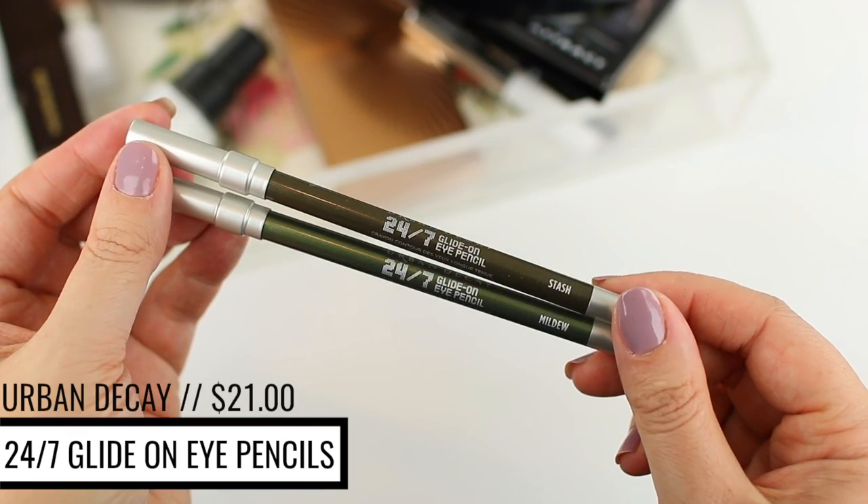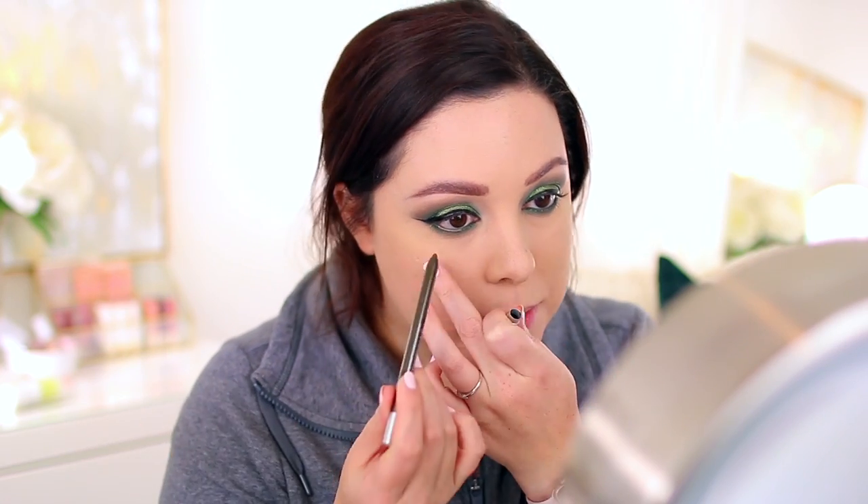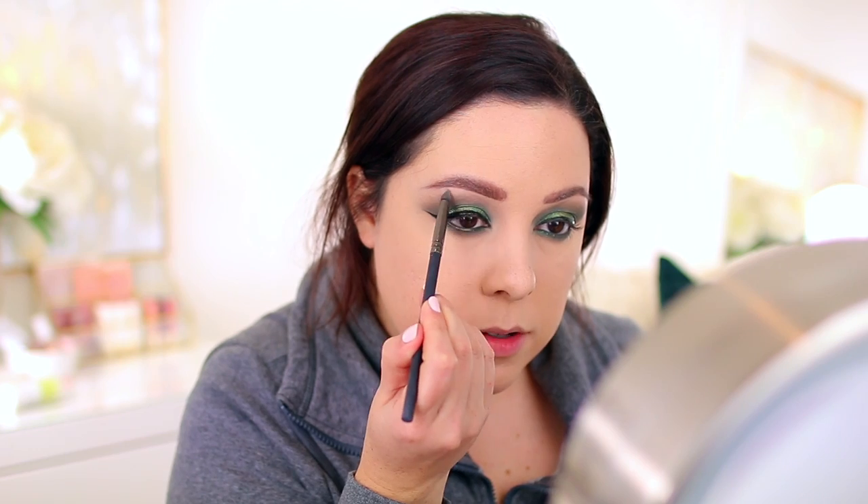For the lower lash line I'm mixing the medium green shade from the elf palette and blending it along the lower lash line. Then I'm using the Urban Decay 24/7 Glide-On Eye Pencil in Mildew on my waterline for a pop of green — though Mildew is a little too dark, so I'm layering the shade Stash on top. Mixing them together should be the perfect shade. I'm also adding a light matte shadow under the brow bone and in the inner corner.